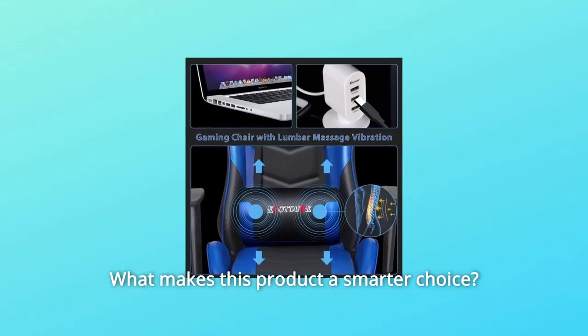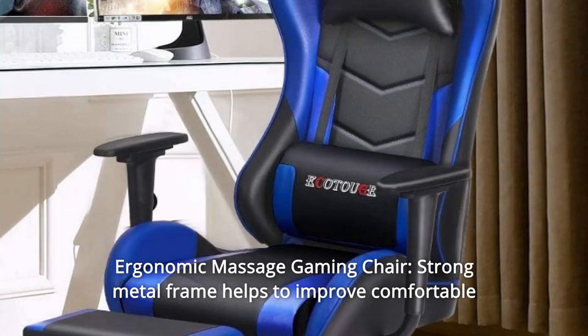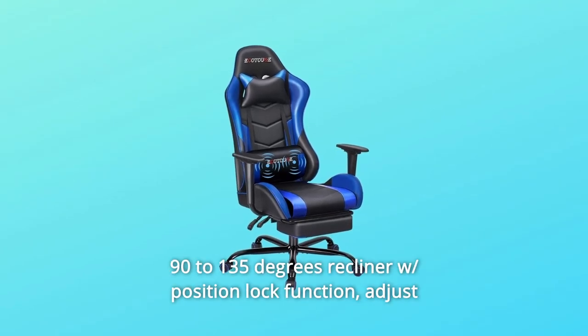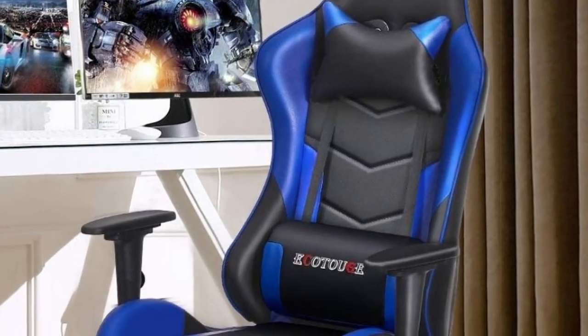What makes this product a smarter choice? Number 1: Ergonomic Massage Gaming Chair. A strong metal frame helps improve comfortable sitting posture. The massage waist pad can easily eliminate back pain after long sitting and relieve pressure. It features a 90–135 degree recliner with position lock function to adjust the height suitable for you.